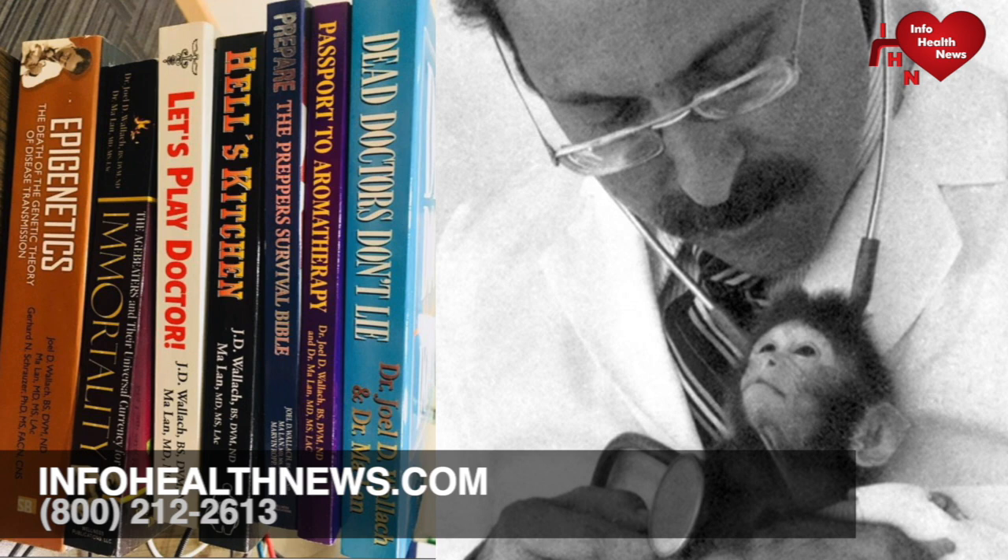Dr. Wallach received the 2004 Guardian of the Constitution Award from Emmerd and Associates for his proactive and successful litigation efforts in obtaining nutrition claims from the FDA for selenium and omega-3 essential fatty acids. He also received the 2004 James Lind Scientific Achievement Award for brilliant discoveries that have paved the way for greater health and longevity for Americans. Dr. Wallach has appeared frequently on local and national networks, public radio and television, including a special on cystic fibrosis with ABC's 20/20, as an expert on trace mineral and rare earth deficiency diseases.